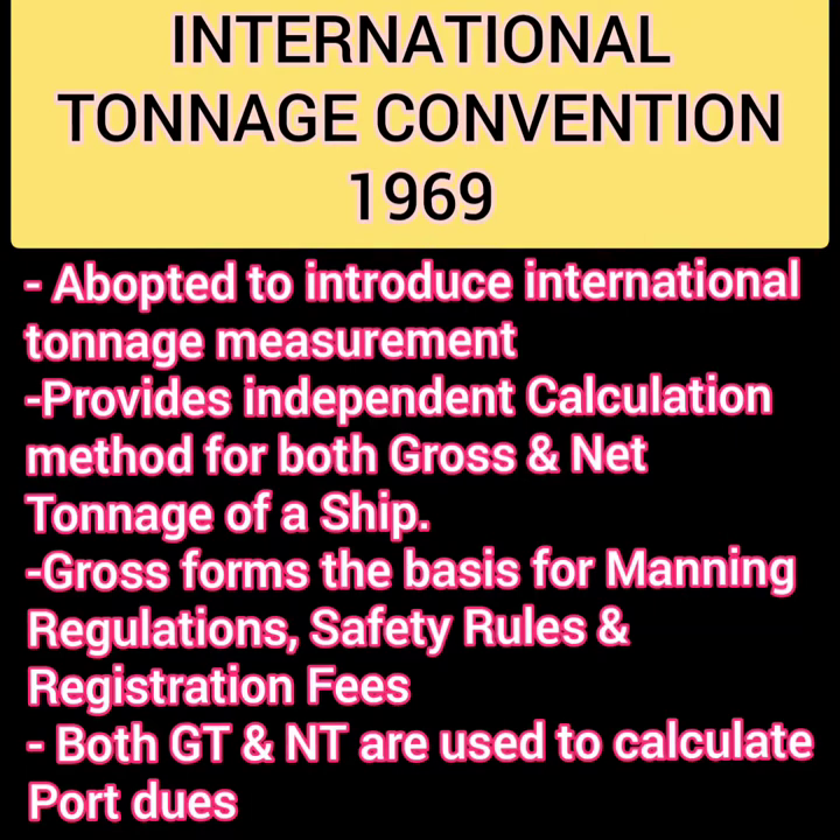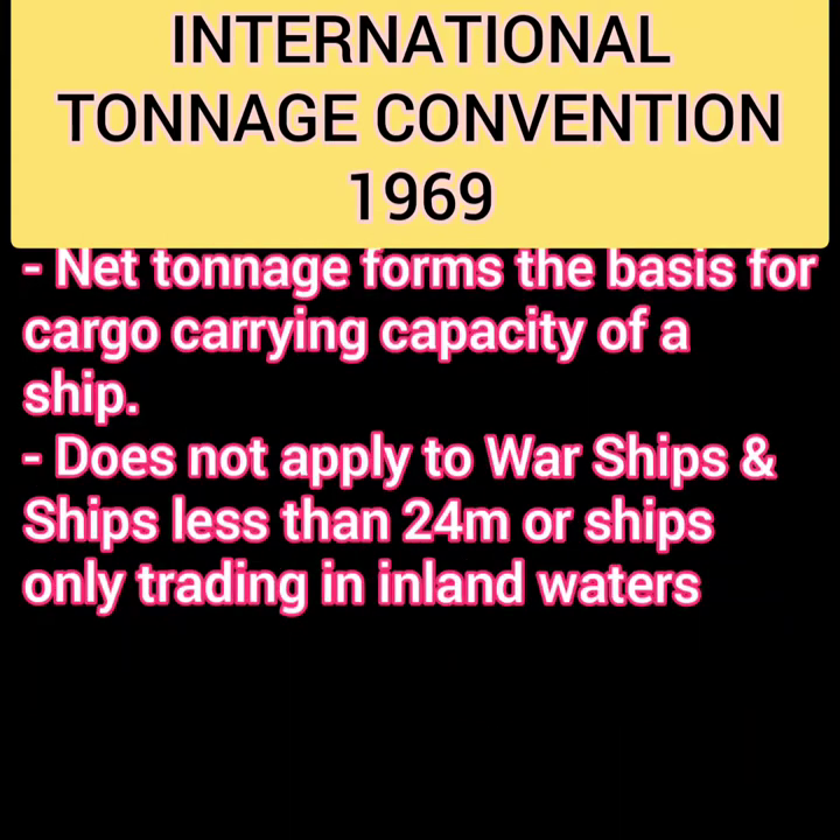Net tonnage is a great indication of the cargo capacity of the ship. Both net tonnage and gross tonnage are used to calculate port dues. This convention does not apply to warships, ships less than 24 meters, or ships trading only in inland waters.